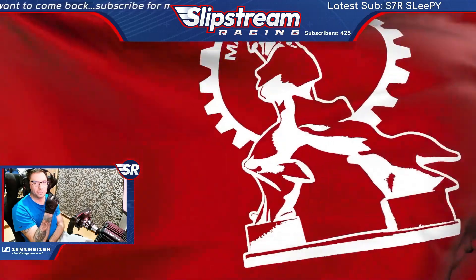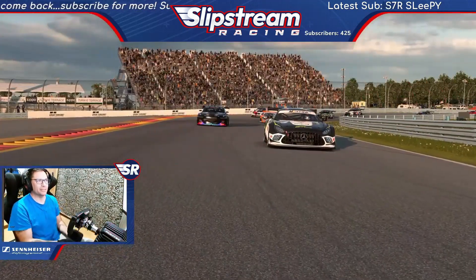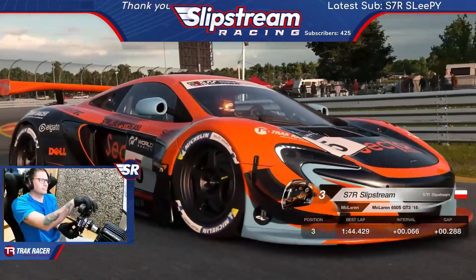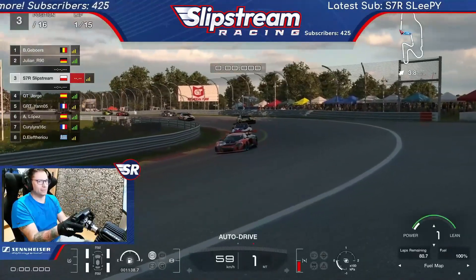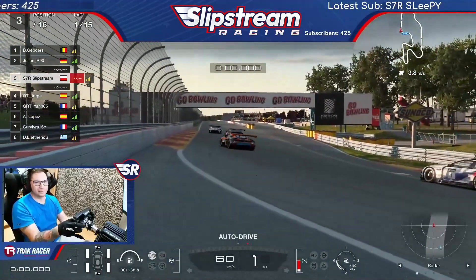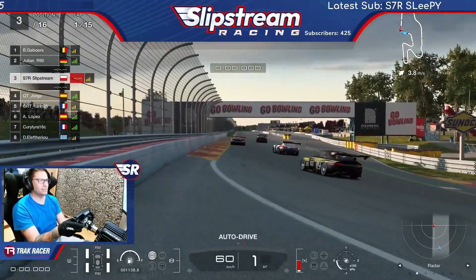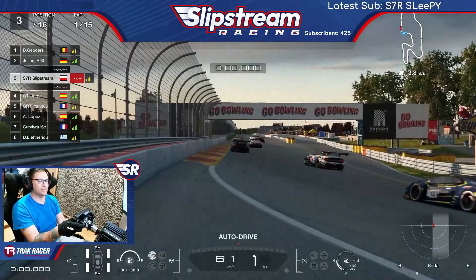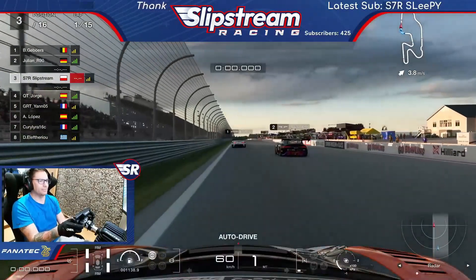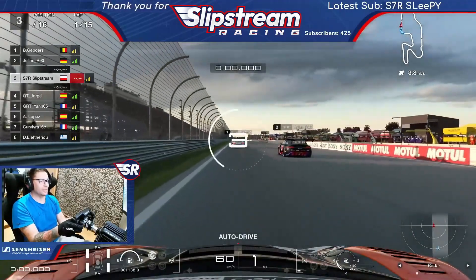15 laps of tyre-saving action brought to you by McLaren. I am contemplating using traction control for the last part of the race, just TC1, as the tyres really start to get mailed. I saw a really fast guy do it and it was to good effect.